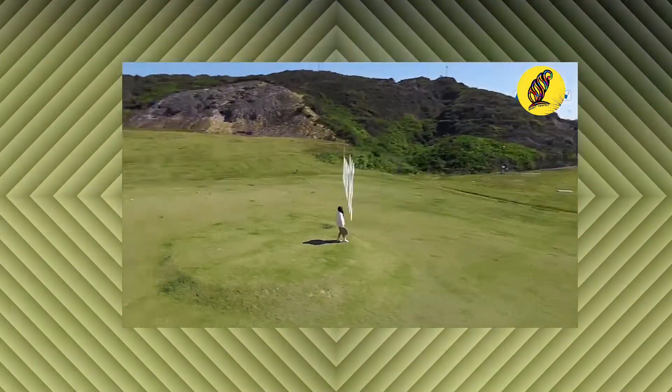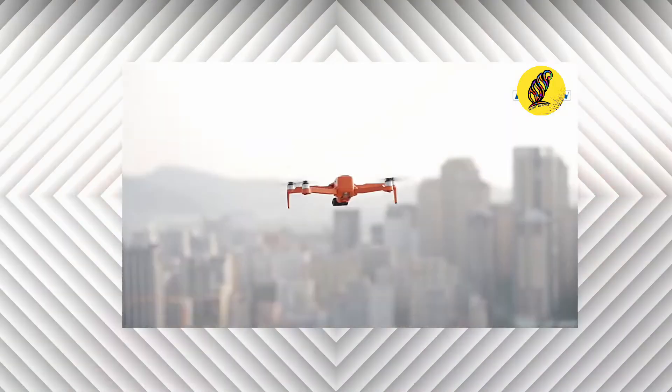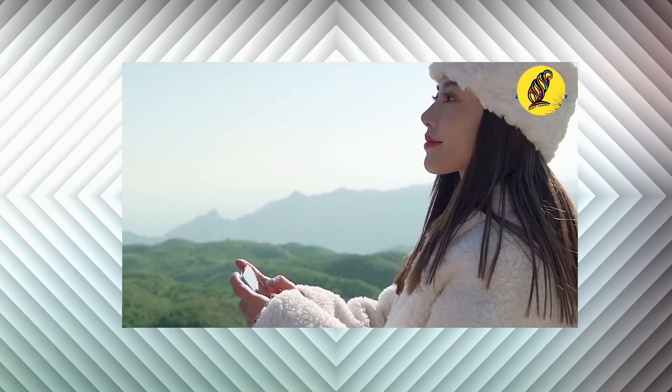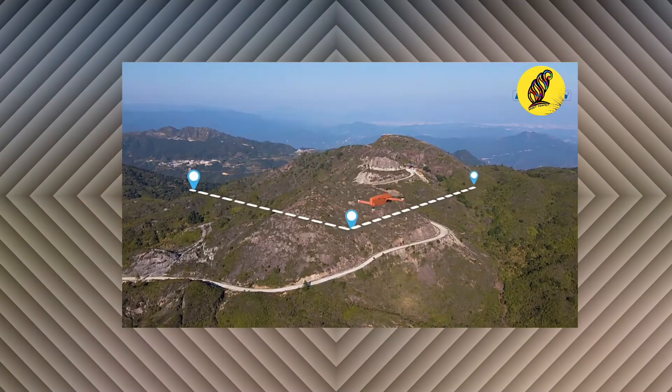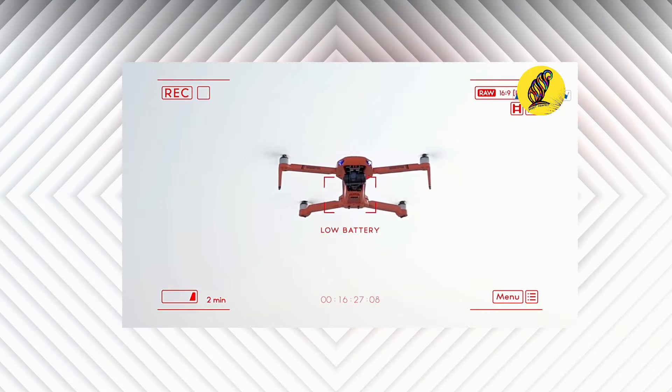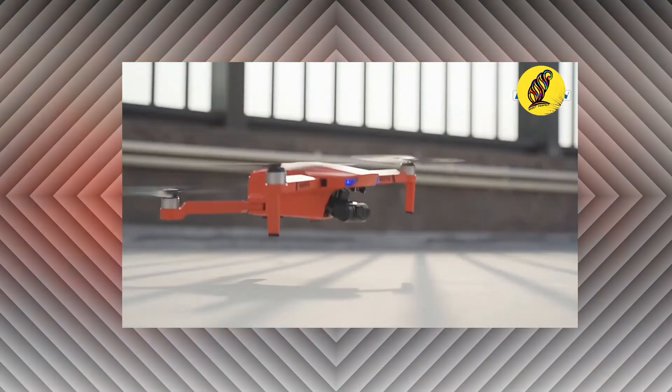One-key return, real-time transmission, 50x zoom, brushless motor, portable folding design, beautiful recording, and mechanically stabilized 8K HD camera with dual cameras and free switching.